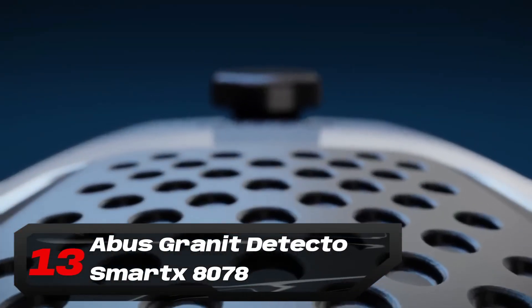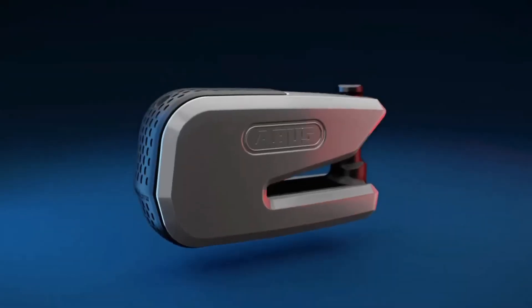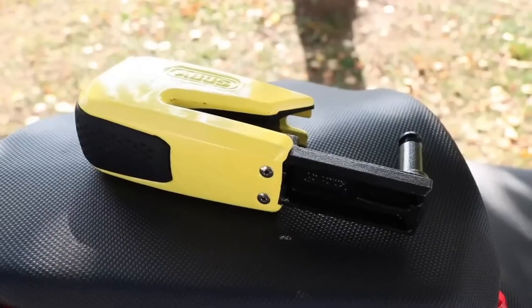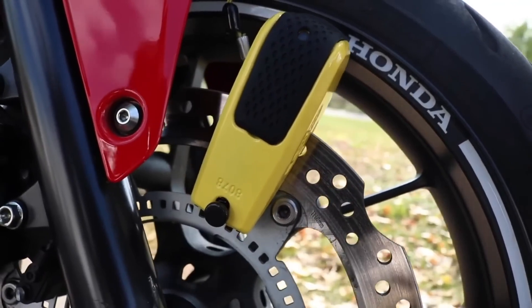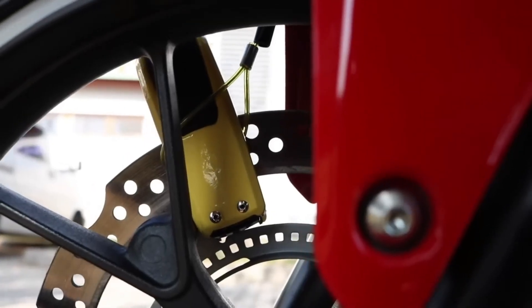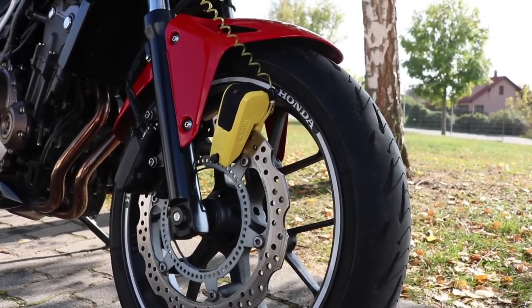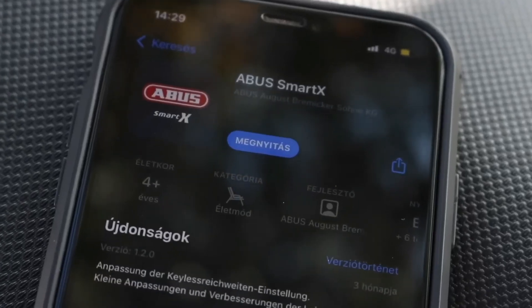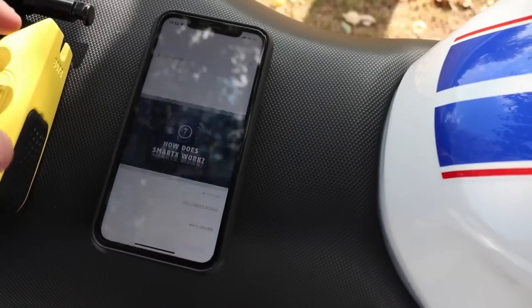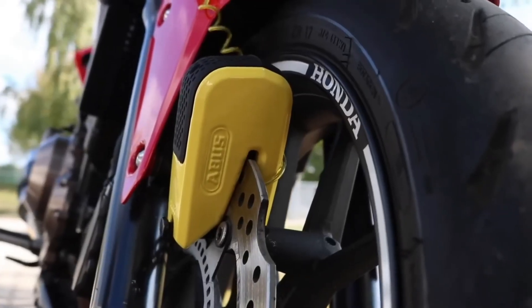Number 13: Abus Granit Detecto Smartex 8078. While on the hunt for gadgets to smooth out your ride, don't overlook bike security. Motorcycle security isn't just about making your bike thief-proof — it's about making it less appealing to thieves. Released in 2020, this disc lock from German firm Abus features hardened steel mechanisms and a sturdy 13.5mm steel bolt that clamps onto your bike's front brake rotor, making it impossible to roll. Paired with an app, its internal sensors alert you if your bike is tampered with. It's smartphone-operated, eliminating the need for keys, and blares a loud 100dB alarm if someone tries to interfere.